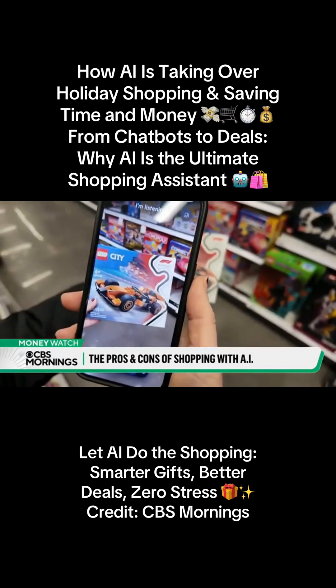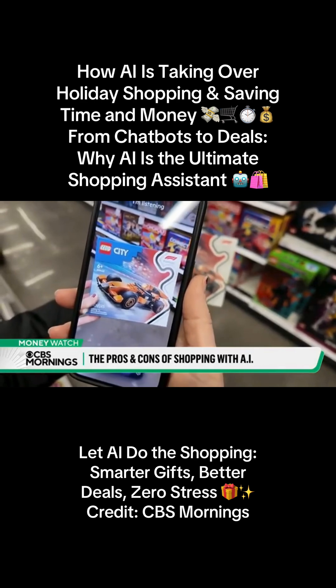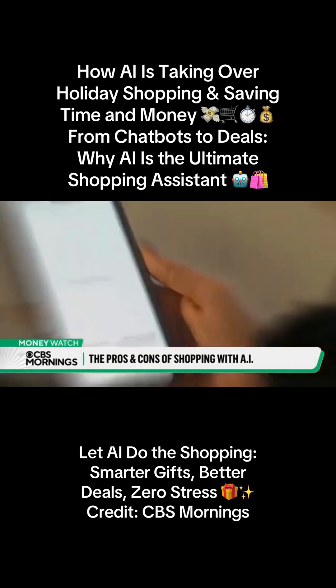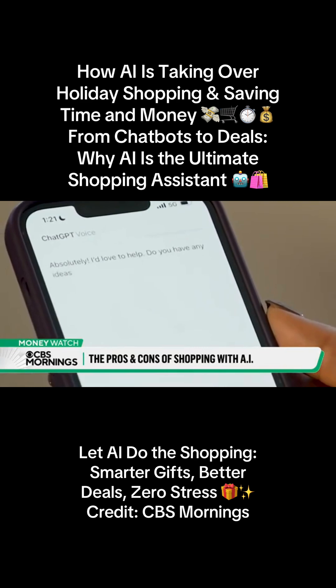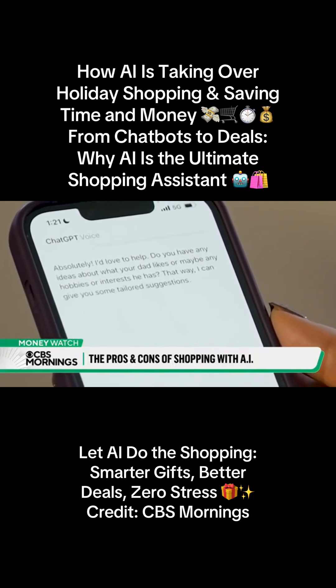Can you help me find deals on this product? As simple as price comparisons. Absolutely, I'd be happy to help you find some deals. And helping to find that perfect gift — can you help me find a gift for my dad? Absolutely, I'd love to help. Do you have any ideas about what your dad likes, or maybe any hobbies or interests he has? That way I can give you some tailored suggestions.